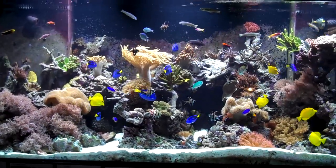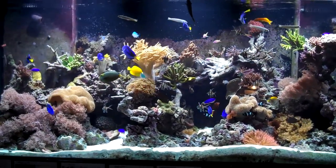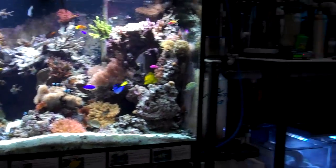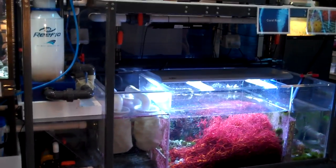Hello and welcome to the Ocean Explorium. Today I'm showing you our coral reef exhibit. It's about a 900 gallon system and it includes our living coral display, and it's integrated with our refugium or mangrove swamp filtration system.